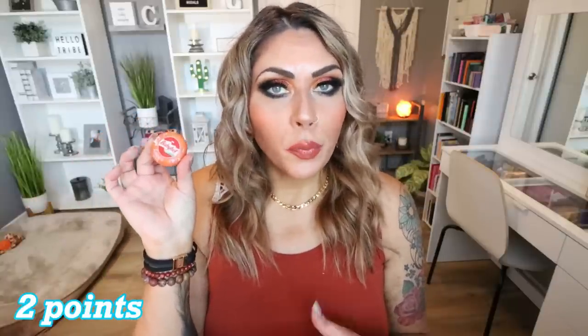Next are these little Baby Bells. I had never tried the Baby Bell Gouda cheeses, and they were on a really good sale at my local Fry's — a Kroger store. So I picked up a bag. They are so good. Literally, where have these been all my life? They're so much better than the regular Baby Bell, so if you can find the little Gouda ones, highly recommend.